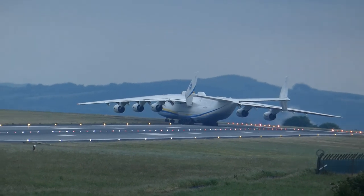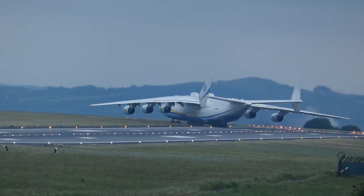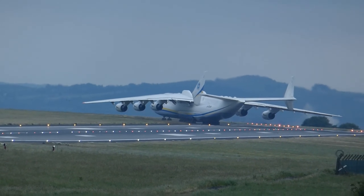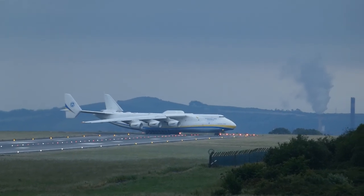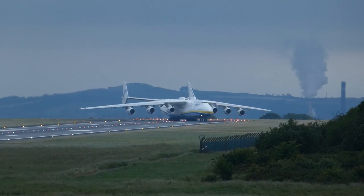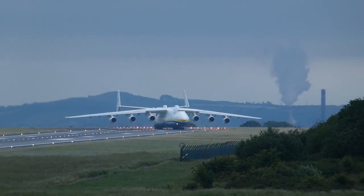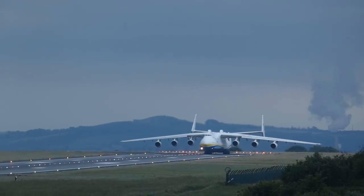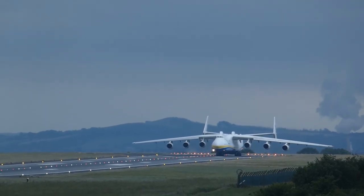Shannon Airport has the longest runway in Ireland, which was required for the Antonov to take off and land. The airplane backtracked to the start of runway 06, where it turned and lined up with the runway. The pilot carried out his pre-flight checks before accelerating down the runway, rotating and taking off.